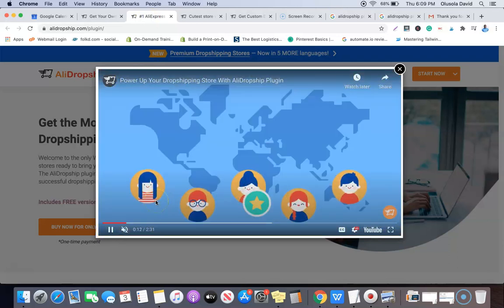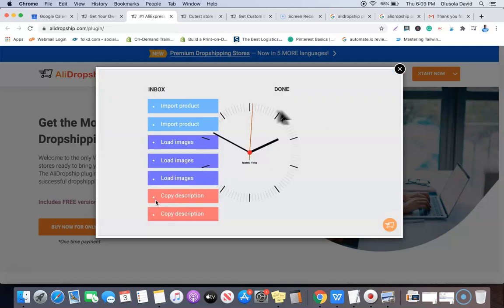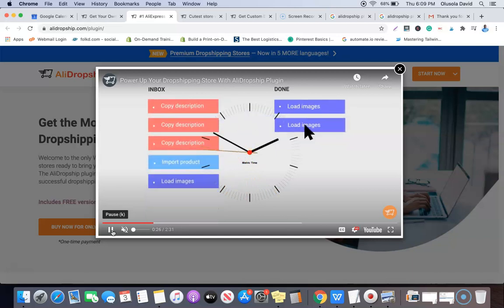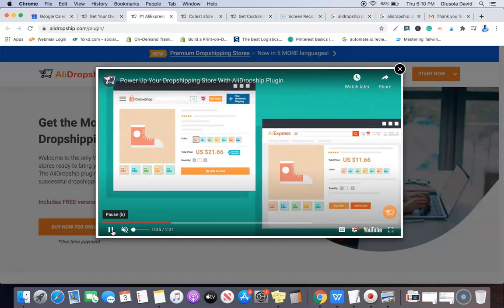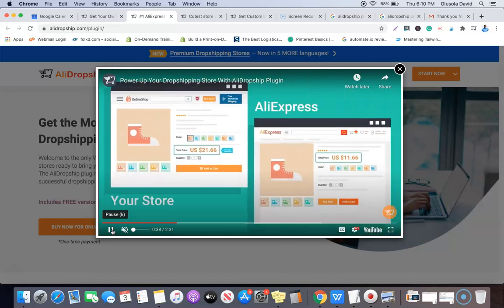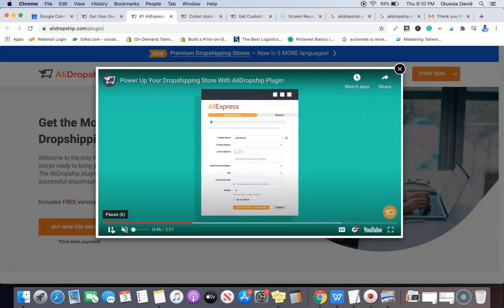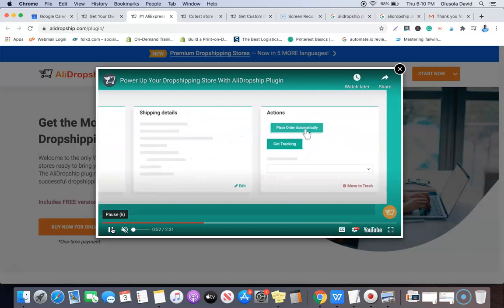Both of these products are built on the Elite Dropship WordPress plugin. What the Elite Dropship WordPress plugin does is it connects your WordPress website to AliExpress and lets you import products directly from AliExpress to your own website. Whenever you have a sale on your website, it's going to automatically link you to AliExpress and all you have to do is enter your card details to make payment for the product.